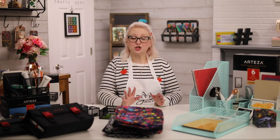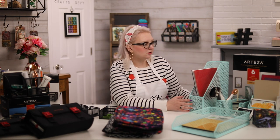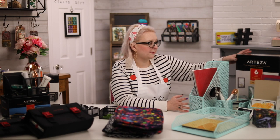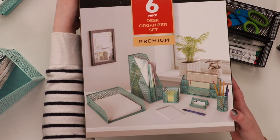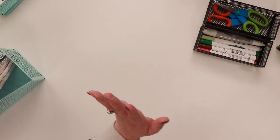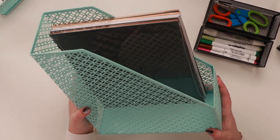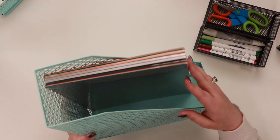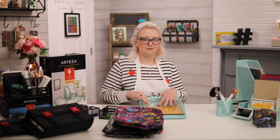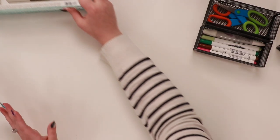My absolute favorite — so much so that we have two of them, one for the craft room and one for the office — is this new metal construction kit. It comes as a pack of six. You can see on the box they've used it on a desk, but I've been using it for craft supplies. You get a magazine holder, which you can use for inspiration sheets or cardstock, and then you get a letter tray version in this lovely mint color, which goes really nicely with my pink things.